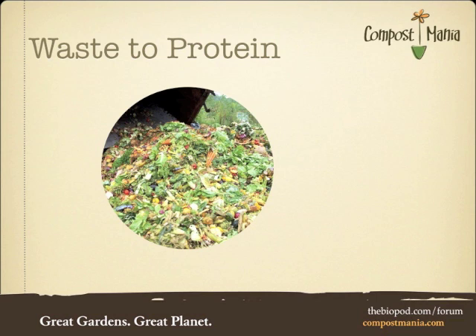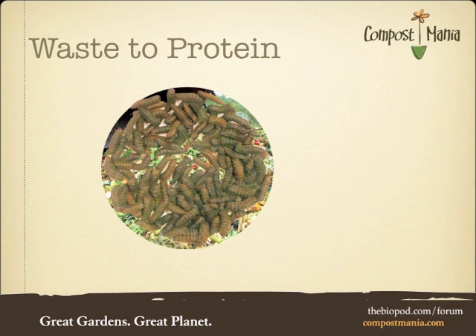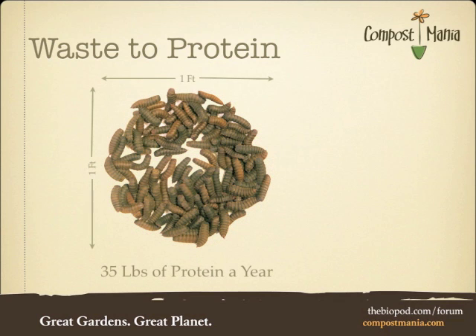So what if we could just rearrange our food waste biologically by mimicking nature? All we would need is organic waste under the optimal conditions, and we will be able to produce lots of cheap proteins. One square foot of grub composting produces up to 35 pounds of protein a year, replacing the need to plant a tenth of an acre of soy, and the need to dispose of up to half a ton of food waste.